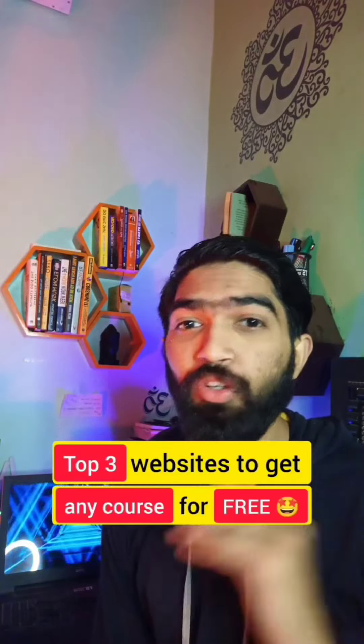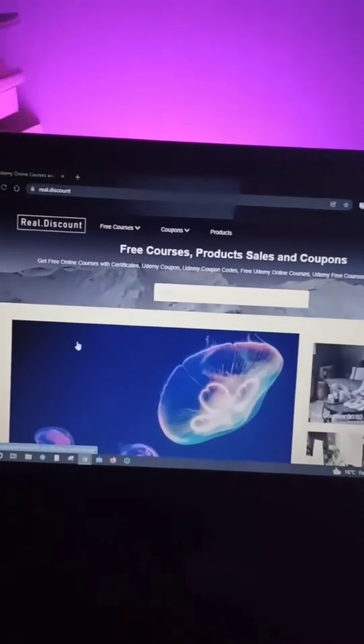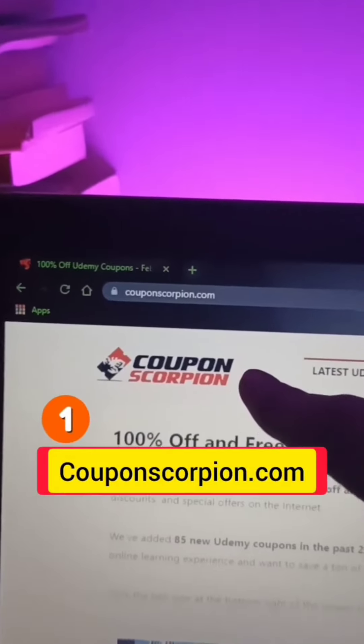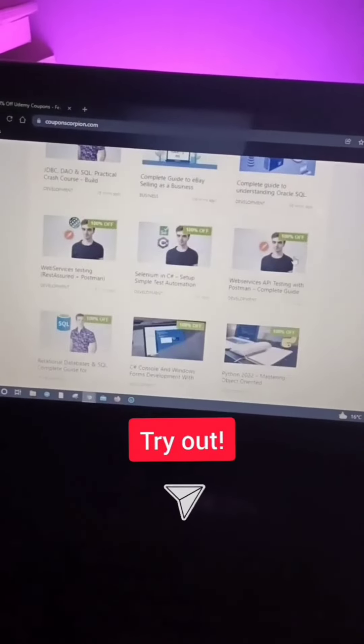Top 3 websites to get any course for free. On 3rd, 100offdeal.online — here you will get the latest courses for completely free. On 2nd, real.discount — here you will get almost every Udemy course for free, and you can even get coupons. On 1st, couponscorpion.com — here you will get 100% off coupons and free courses, and you can even select your categories for free courses.